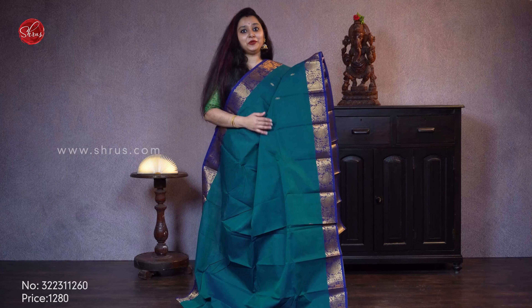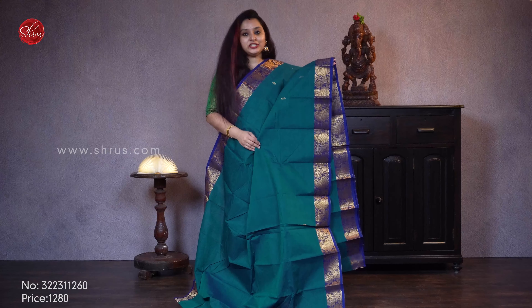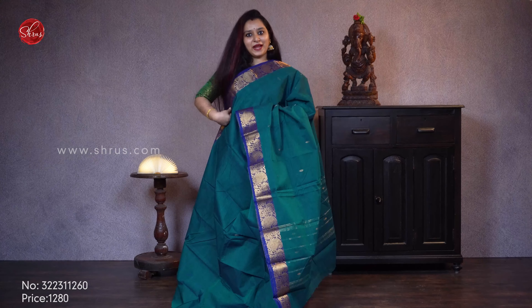Next we have a beautiful blue with a dark navy blue combination. It comes with manga and floral jerry woven patterns, and tiny jerry buttas all over the body. A beautiful combination. Priced at 1280.